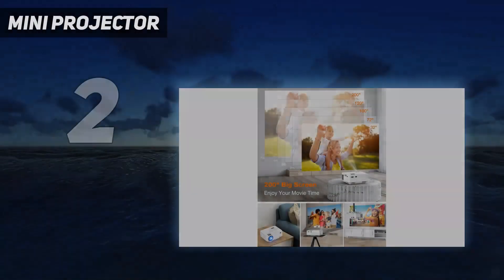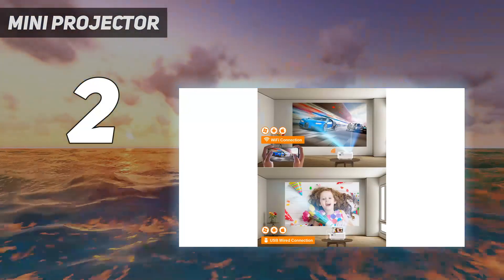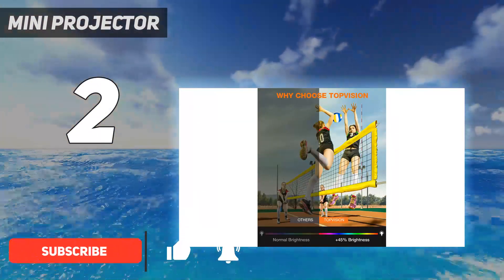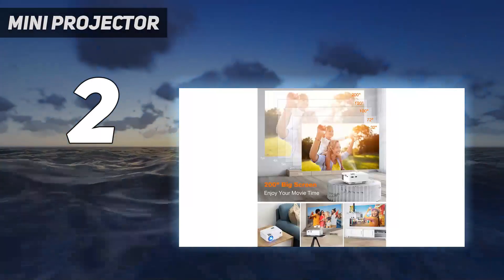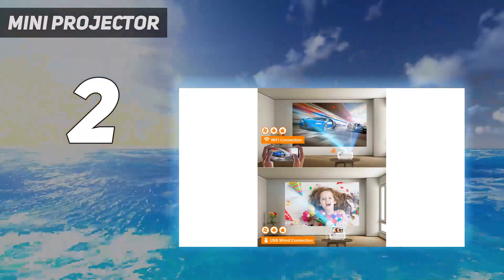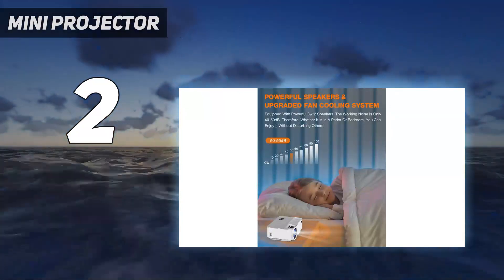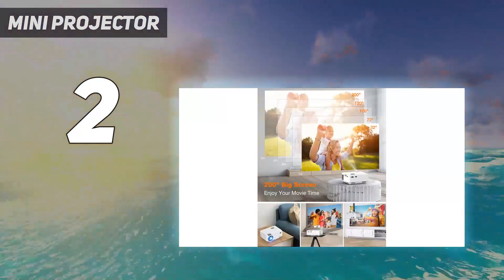Number 2 on my list: the Mini Projector, specifically the TopVision T21. It's an affordable projector designed for working with smartphones, tablets, and laptops. It can connect to devices via HDMI, USB, VGA, and AV, and mirror their displays on a wall or screen in 1080p resolution. The 3600 lumens and 2000 to 1 contrast ratio create a rather good quality projection that's sharp and bright. The built-in speakers offer basic surround sound — more than enough for casual movie viewings.